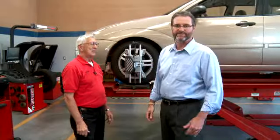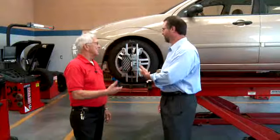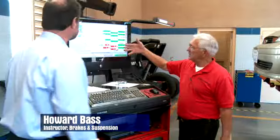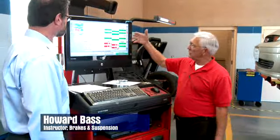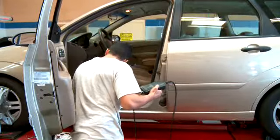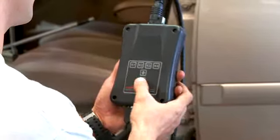We're here with Howard Bass and students from the brake and suspension program. This is the new latest Hunter equipment — it's not just technology, it's also math, and we also use it to teach our basic skills. Here you see Mohamed using a scanner to recalibrate the car's computer to set steering wheel position.